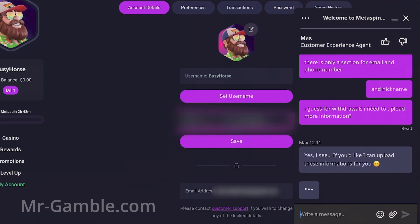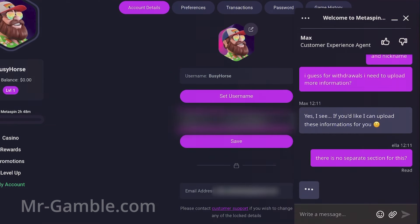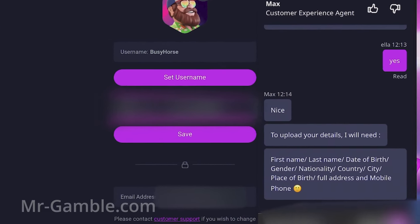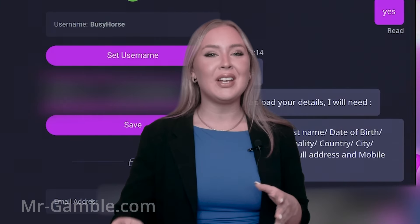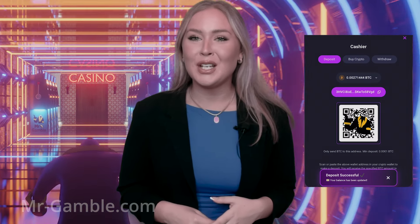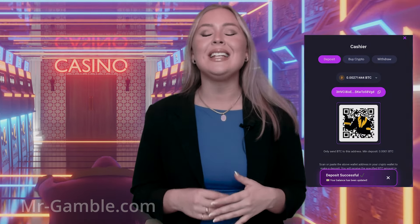Therefore, I gave him my full name, date of birth, gender, nationality, country, city, place of birth, complete address, and mobile phone number. I was then ready to make a deposit. I made a deposit of 50 US dollars in Bitcoin and the deposit was instantly visible in my account. An email stating that the deposit was successful was sent to me.